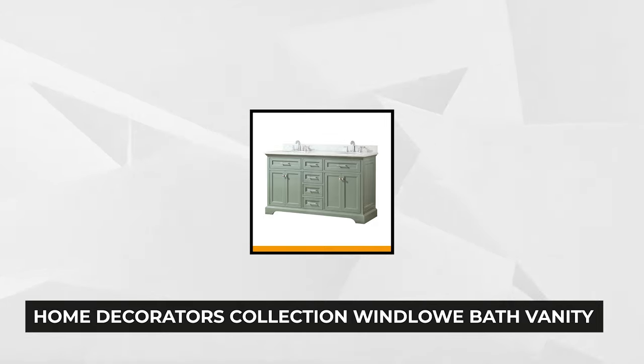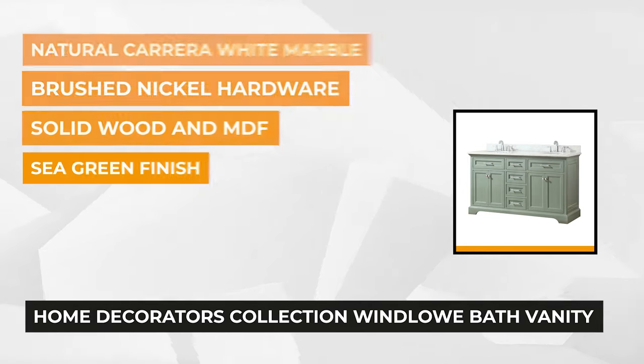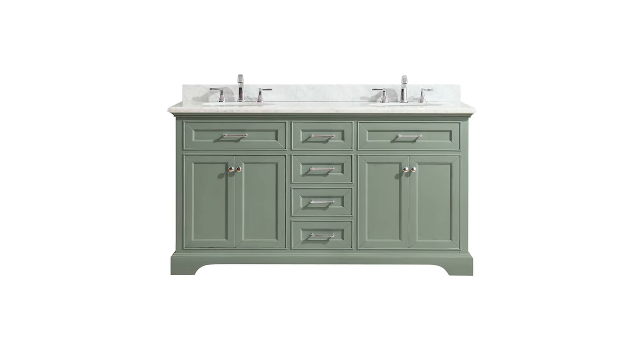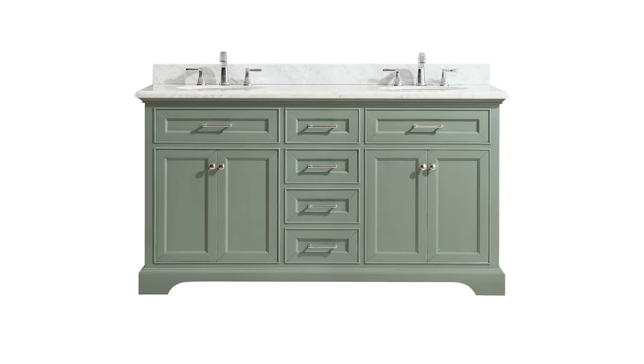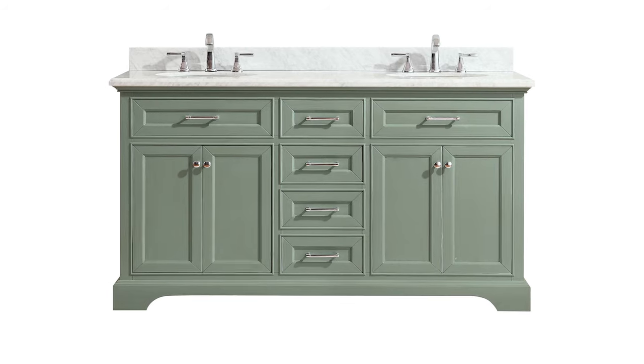At number two is another popular item from Home Decorators Collection — it's the Windlow Bath Vanity. This white finished furniture is perfect for homeowners who prefer a classic and seamless look for their bathroom. It features a white Carrara marble top and backsplash with an intricate veining design that enhances its charm and sophistication. The classic design blends well with other bathroom fixtures and amenities.